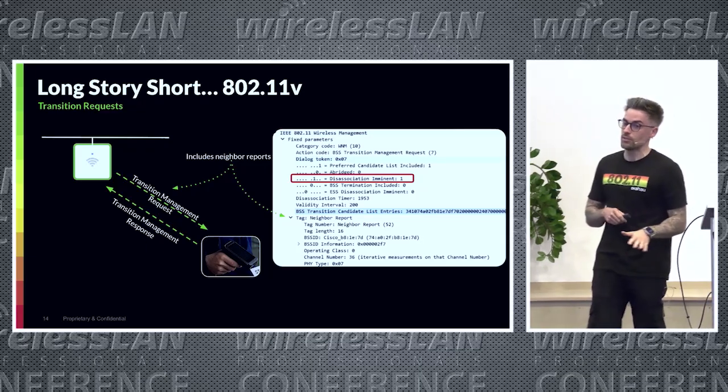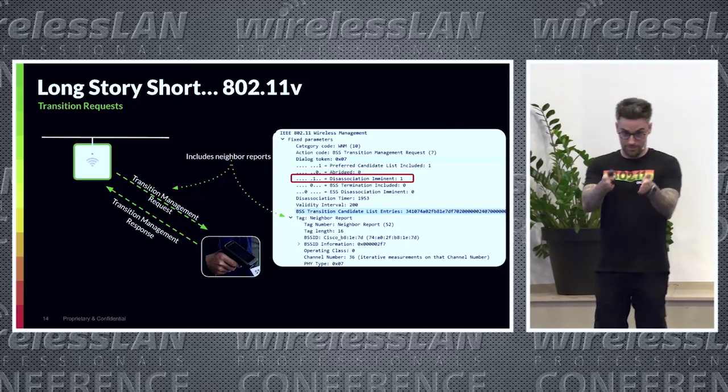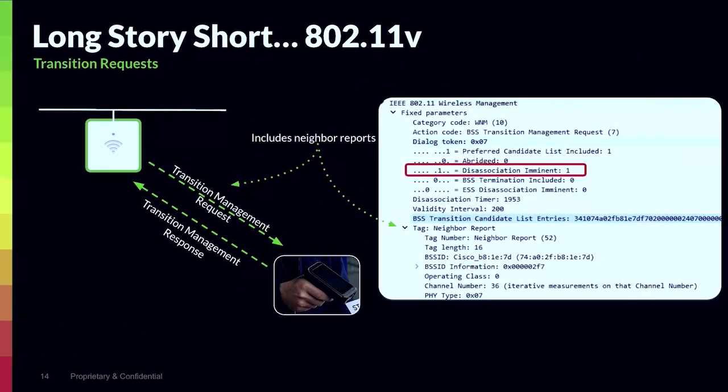Long story short — to get to the conclusion first — the issue was that the client devices, the scanners in question, actually didn't support 802.11v. When we disabled 11v from the SSID, the scanners stopped dropping off the network. The biggest thing they didn't like was the 'disassociation imminent' message, because they were actually very happily associated even at a weaker signal strength level.